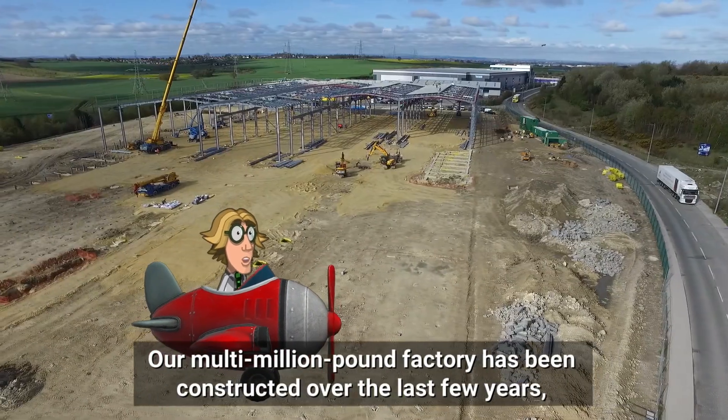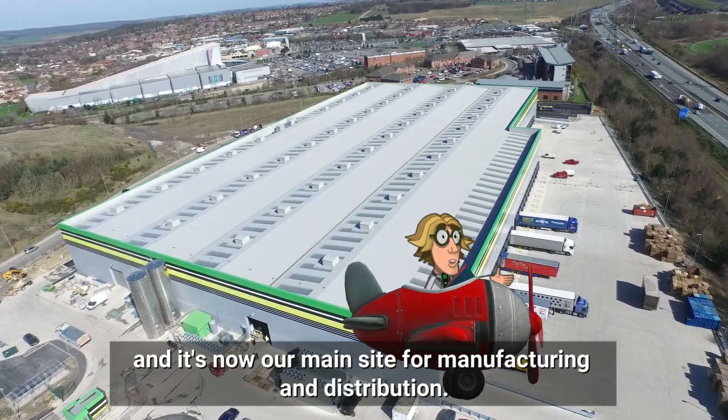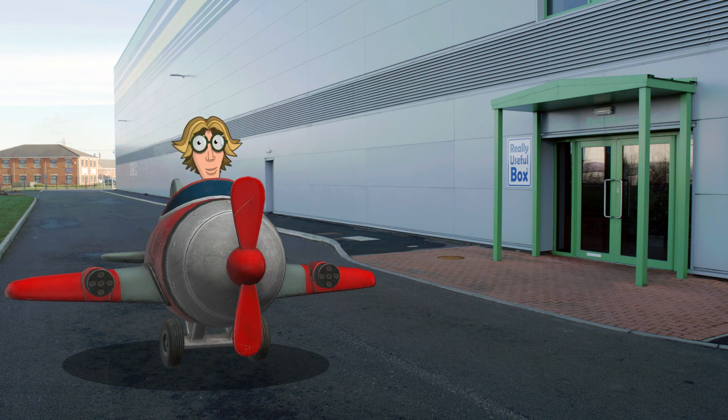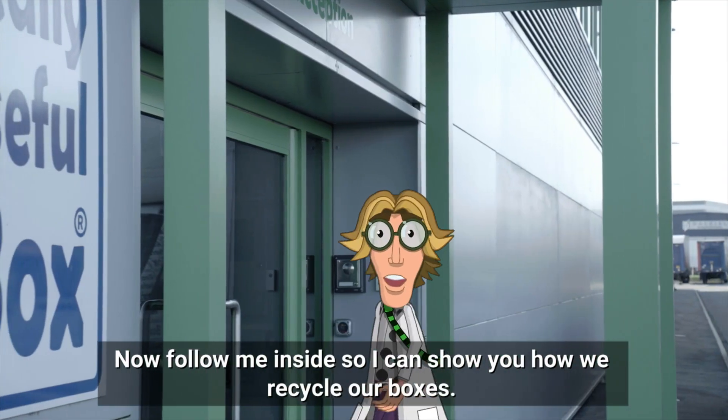Our multi-million pound factory has been constructed over the last few years and it's now our main site for manufacturing and distribution. Now follow me inside so I can show you how we recycle our boxes.